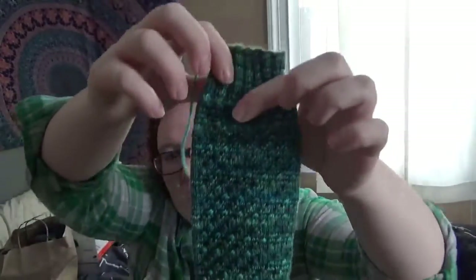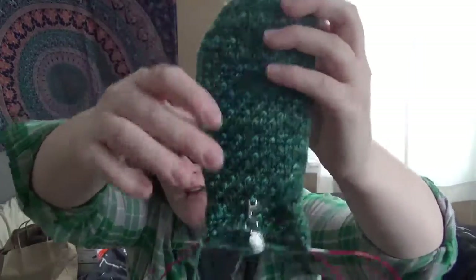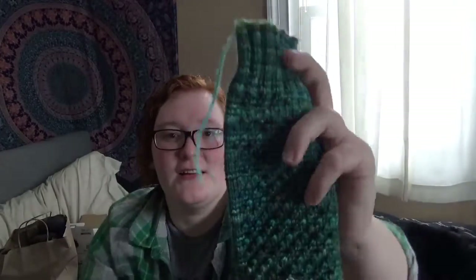Last time I showed this to you, I had just finished the cuff or just started the cuff or something. Anyway, there is that sock — I have turned the heel and I'm working down the foot now. This is actually way longer than any sock that I've made in the last little while.